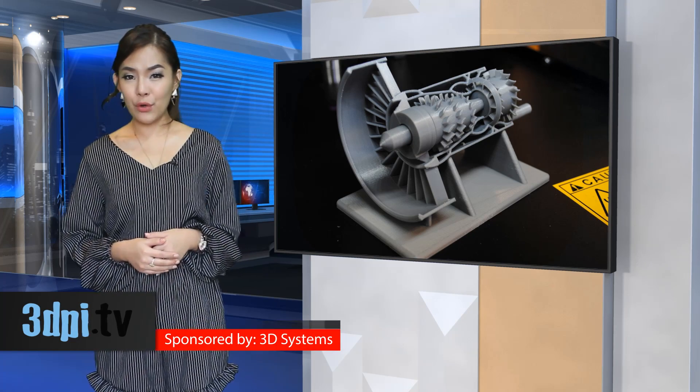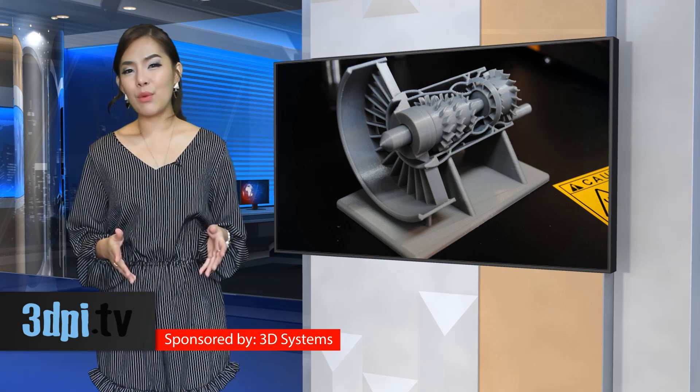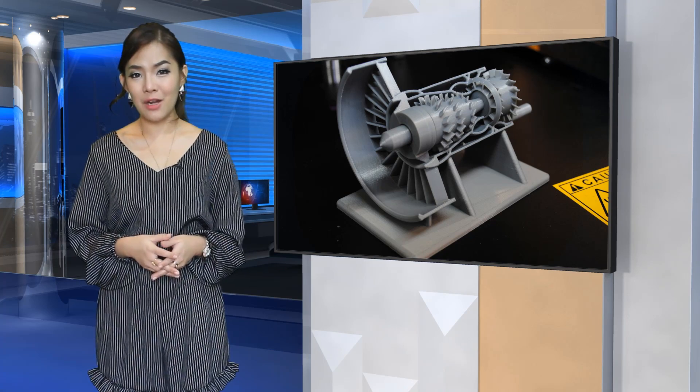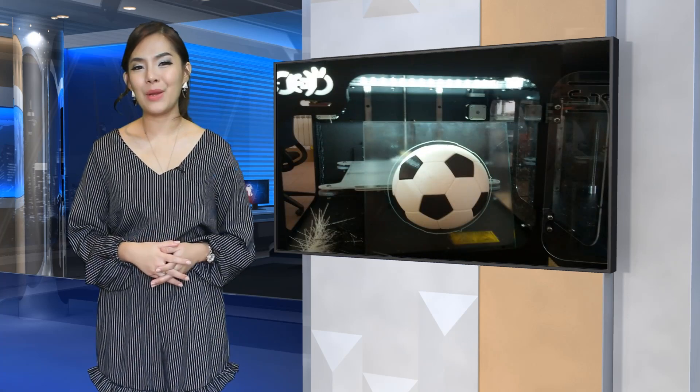Bad Devices took its little friend, the Bad Printer 2, out to Rome's Maker Faire for everyone to say hello. Even prior to that, a couple of 3D print shops had already begun selling it, and users had expressed that they were very happy with it.